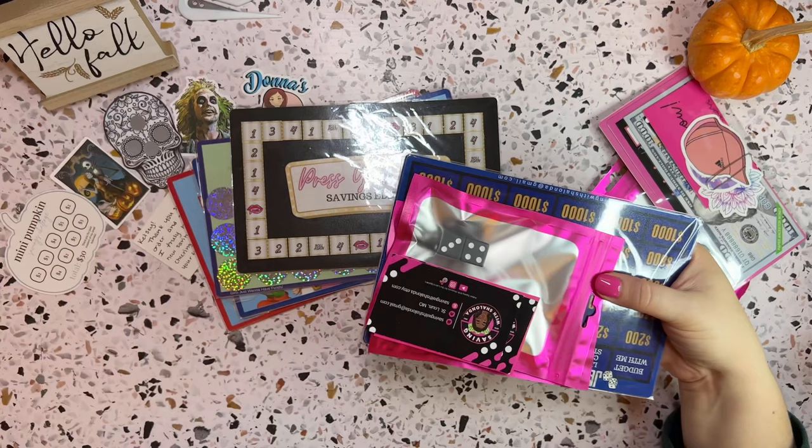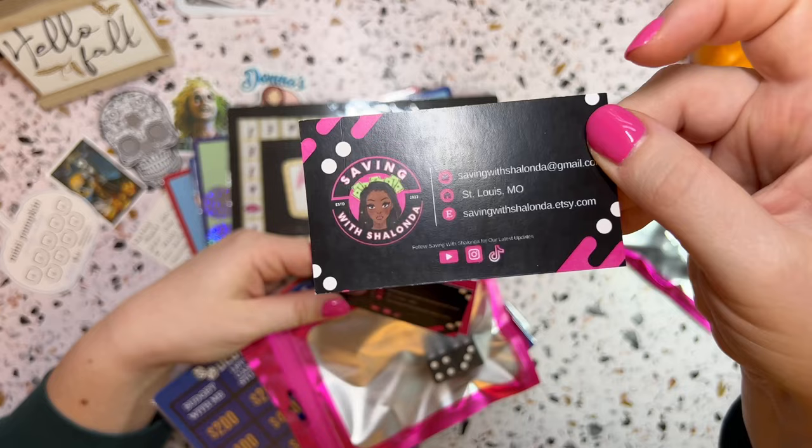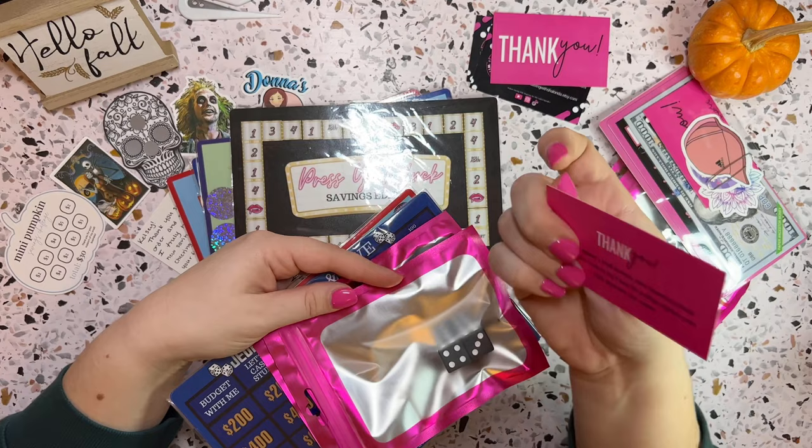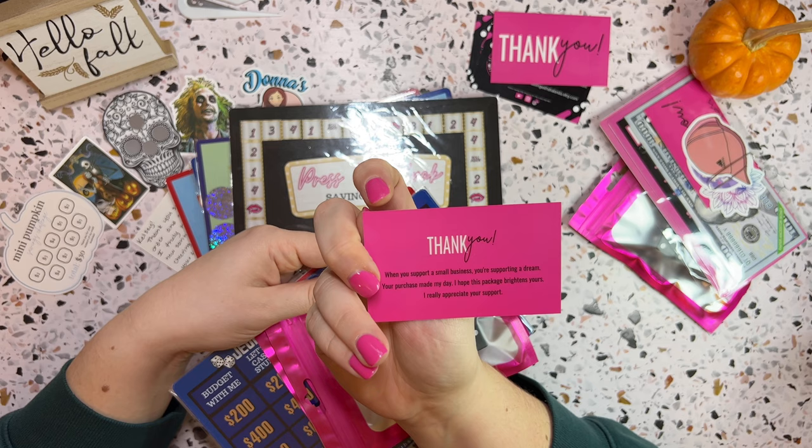This is her info here — she will absolutely be linked below, Saving with Shalanda, and she has an Etsy shop. Thank you card: 'When you support a small business, you're supporting a dream. Your purchase made my day. I hope this package brightens yours. I really appreciate your support.' It has brightened my day. I'm so happy with all of my happy mail.